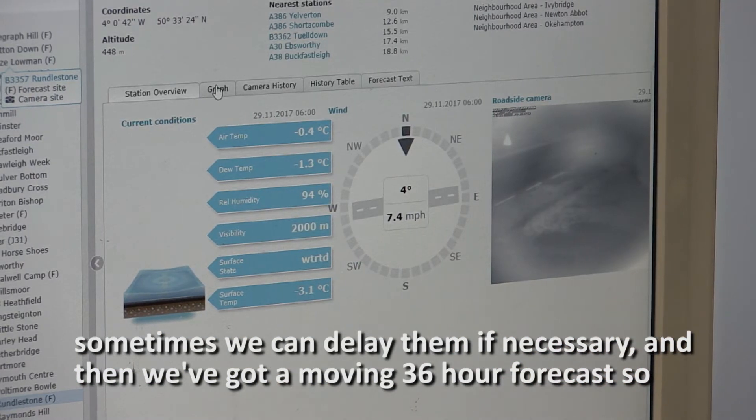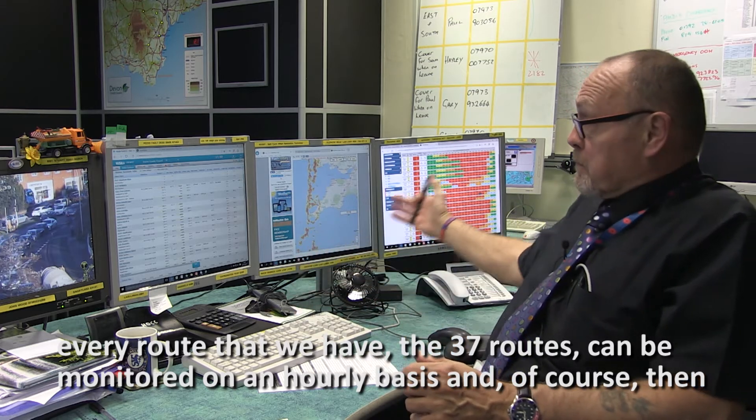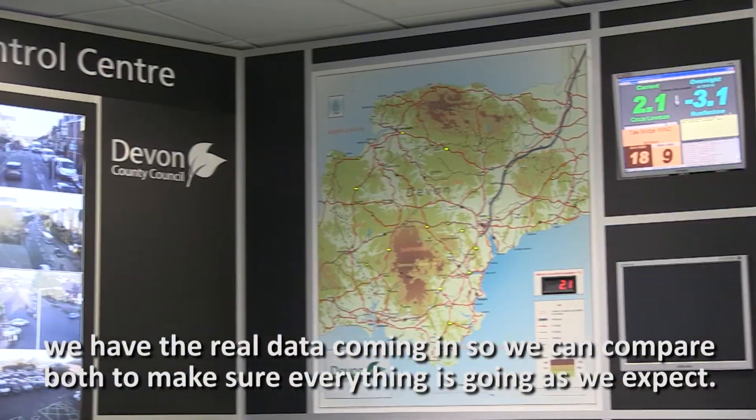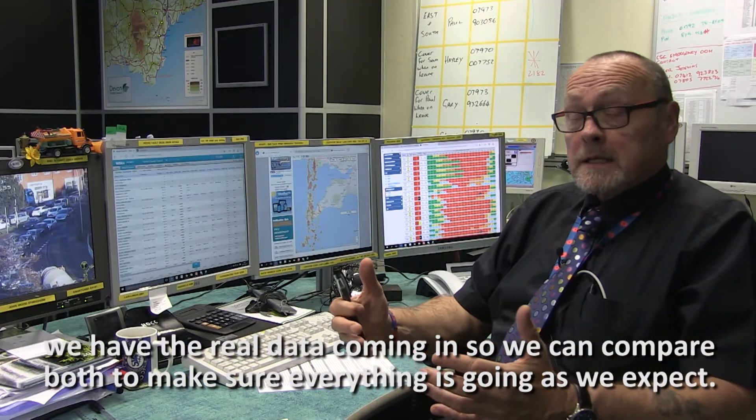And then we've got a moving 36-hour forecast. So every route that we have — the 37 routes — can be monitored on an hourly basis. And of course then we have the actual real data coming in, so we can compare both to make sure that everything is going as we expect.